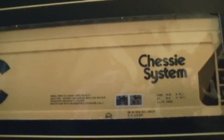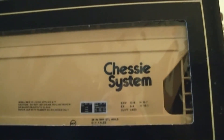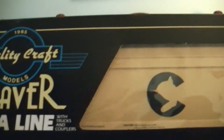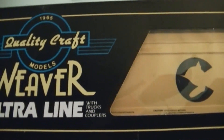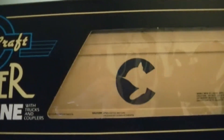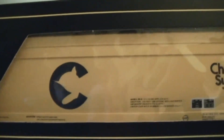I bought this hopper because I got a lot of aluminum hoppers and I keep having ladder issues on them. I've had that car replaced three times due to ladder issues on it.